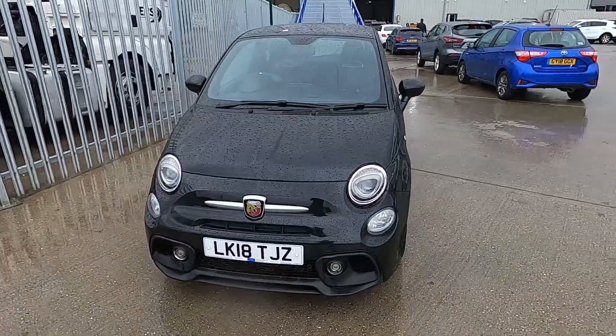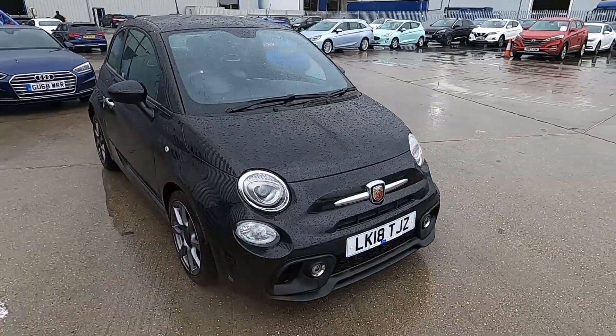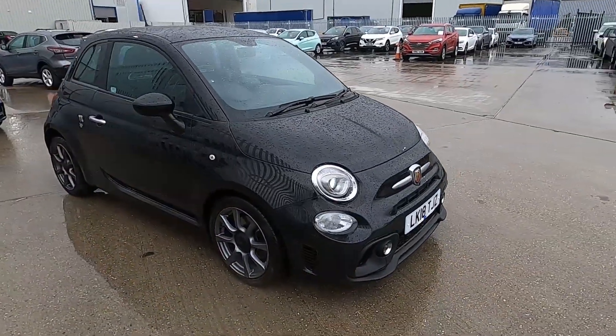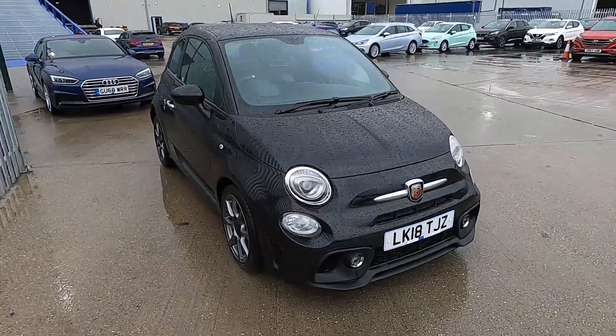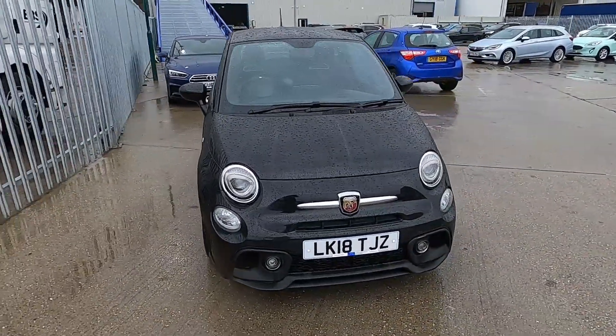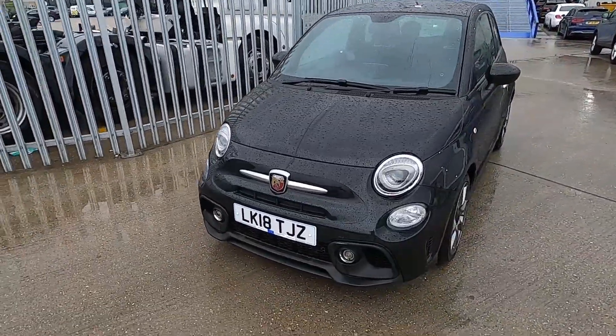Welcome to London Motor Company. My name is Sam and this is our 18 plate Abarth 595 which has covered 12,200 miles. In this video I'm going to be showing you around the car inside and then later on I'm going to be taking it for a drive.